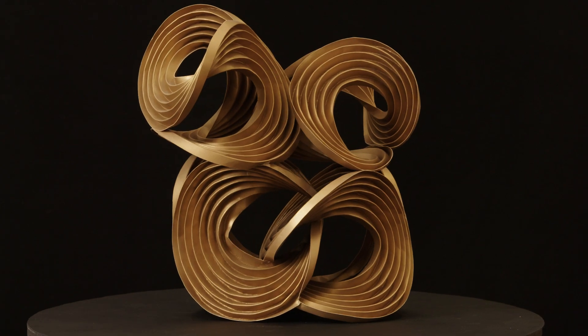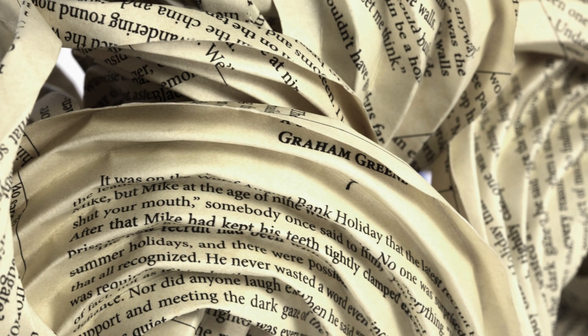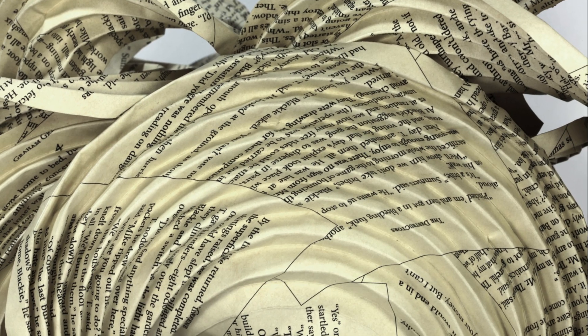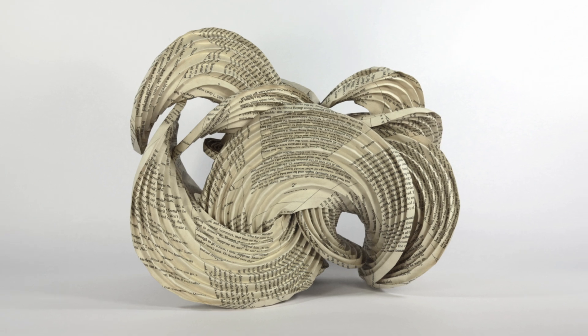The very first printed one that we did was based on a short story called The Destructors. It's by Graham Greene, and the theme of the story is that destruction is a form of creation. We took that as kind of permission to take this short story and destroy it by mashing it up onto a big piece of paper and then folding it into a sculpture.